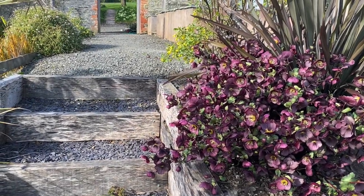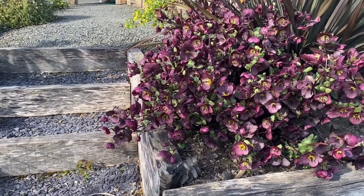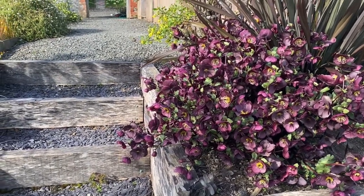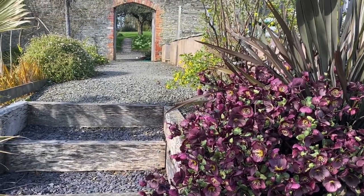As we're going up the steps into the garden, you can see this hellebore is going strong still. It's been several weeks.